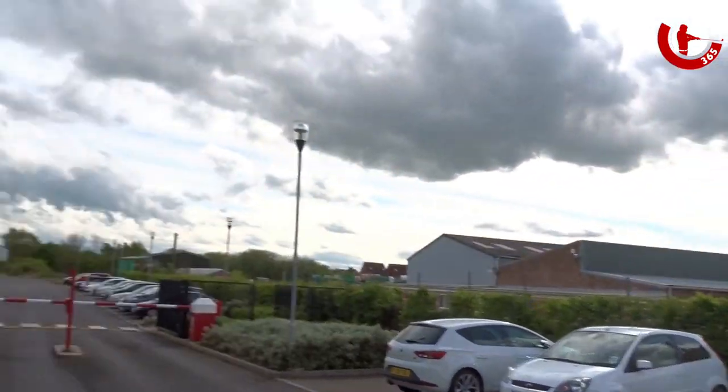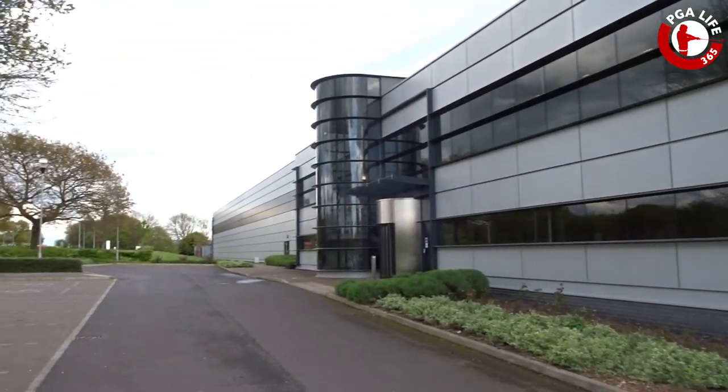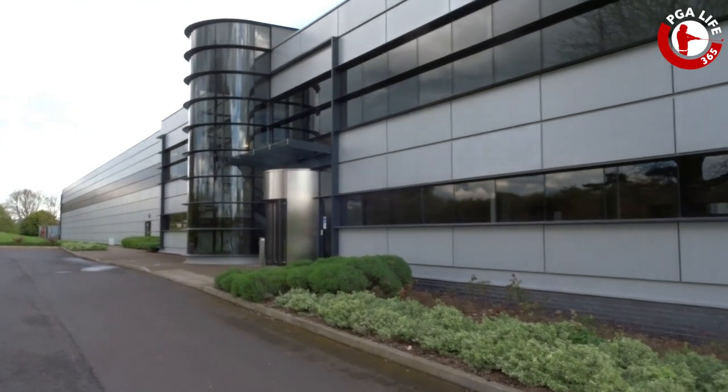Right, so that is the fitting done. Now it's time for a tour around the PING factory. Look at this — definitely looking forward to this. Let's see what is inside.